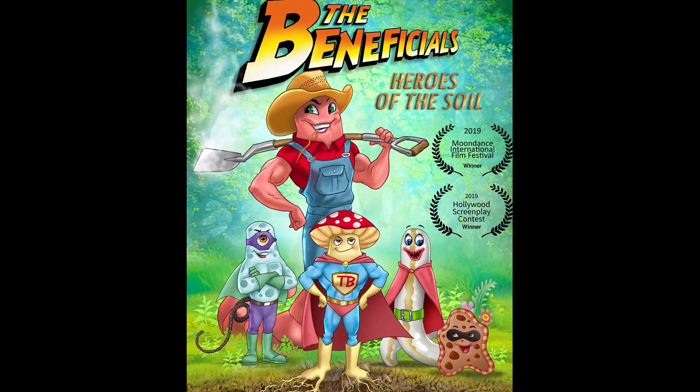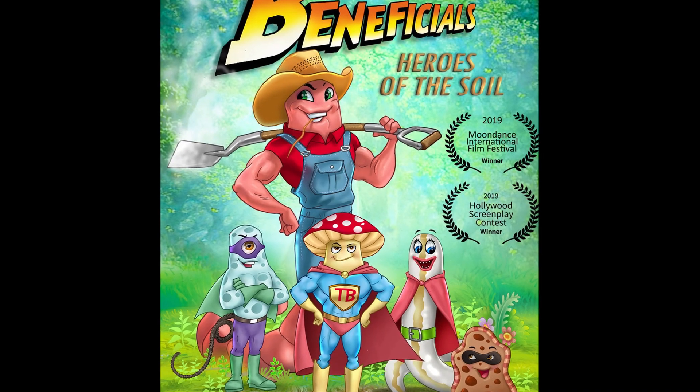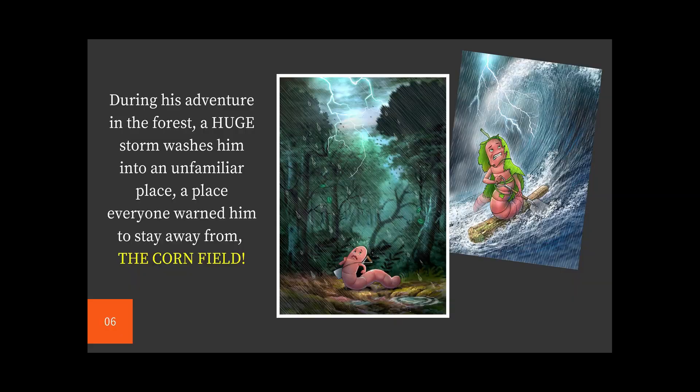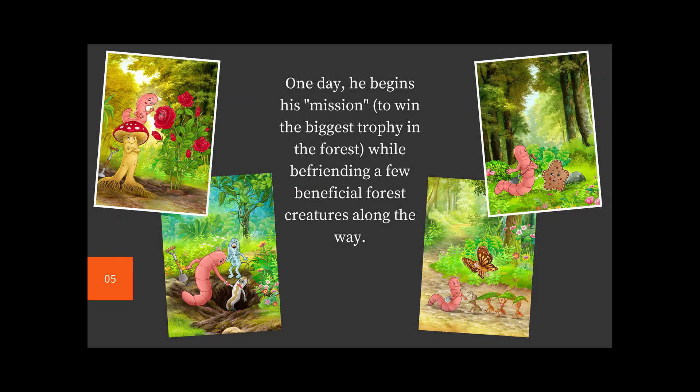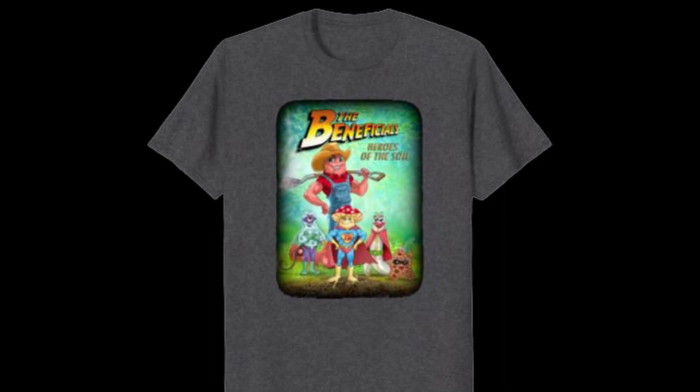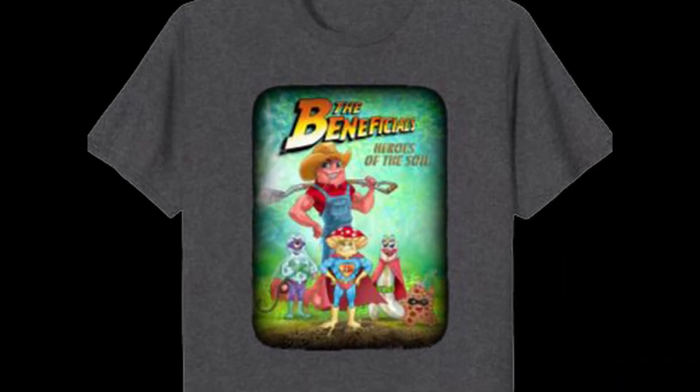The Beneficial's two-hour screenplay — all proceeds go towards getting this screenplay to producers and studios who are looking to educate and entertain the world through nature. Download The Beneficial's pitch deck and the one-minute trailer in the link below. Check out the Amazon merch if you'd like to support the message of healthy living soil.